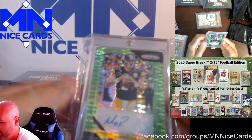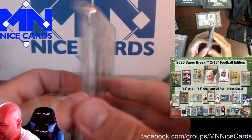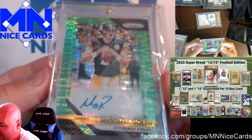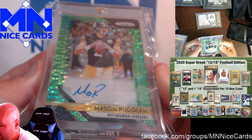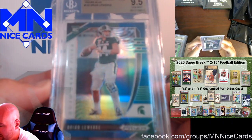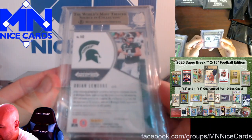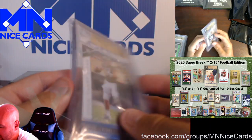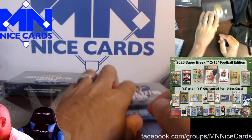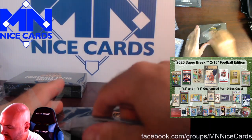Here's a Mason Rudolph — Mason Rudolph green auto from Prism. Green is not numbered. And also a Brian Lurek — this is the Super Break stuff we know. You've gotta really have the right fan to get a couple dollars for that. Michigan State fan, I guess.